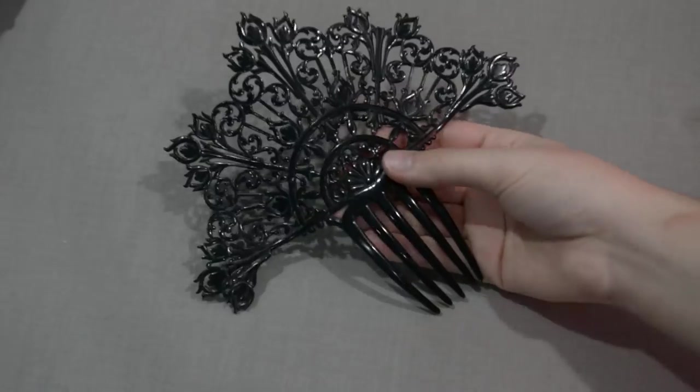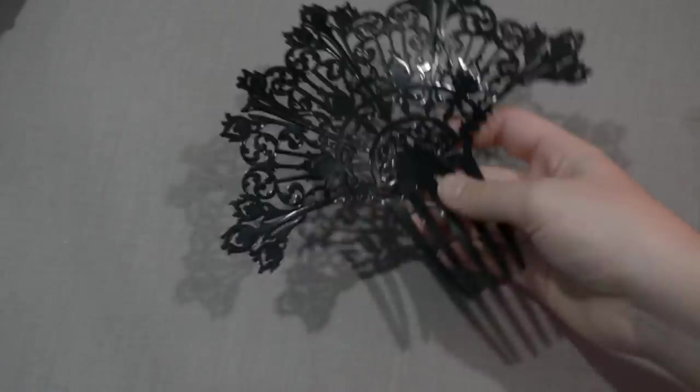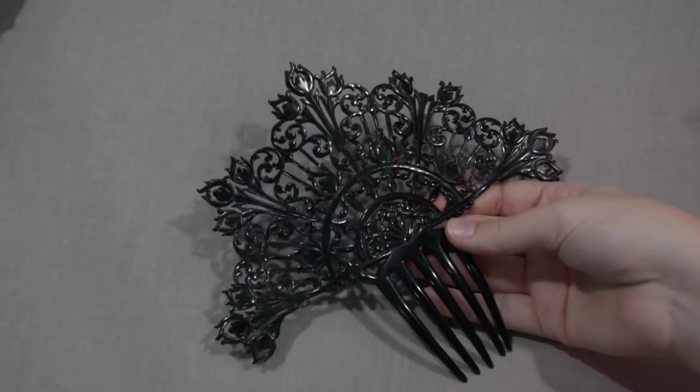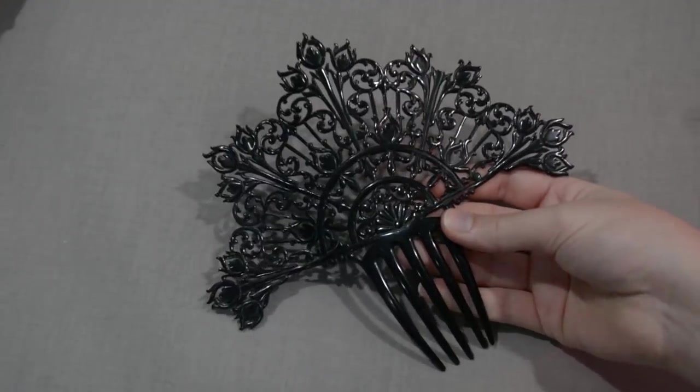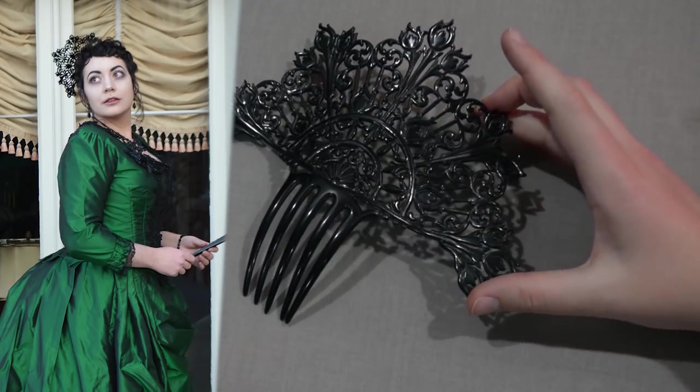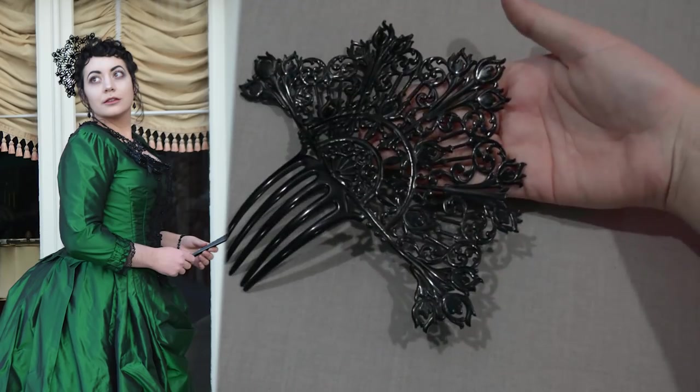The eagle-eyed amongst you will have seen this already — it is this celluloid hair comb. You can see it better if I hold it against my dress here. This is a black celluloid, huge hair comb from probably the 1920s or 30s. It's just about the most gothic, delicious thing I've ever seen. I was looking for a Victorian hair comb to wear with a cicada gown that I made here on the channel, and I ended up finding this 20th century comb instead.